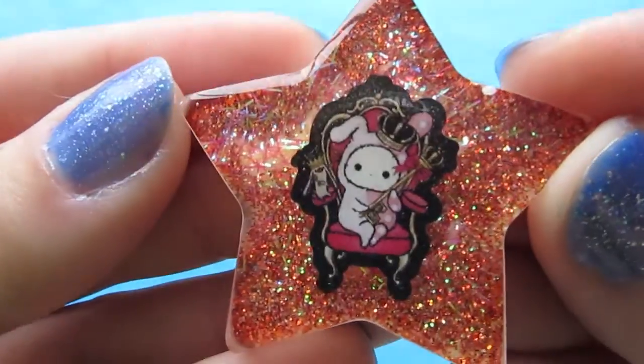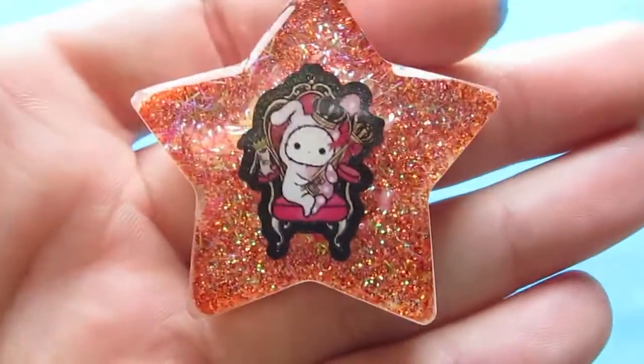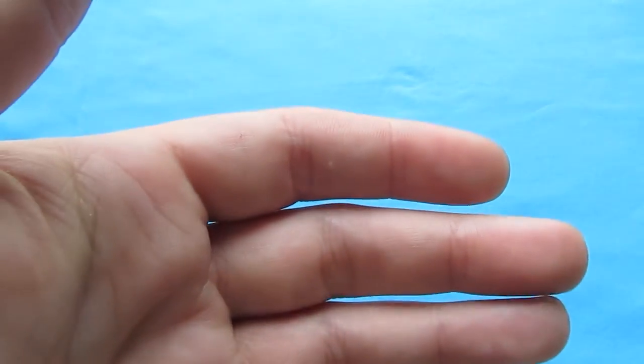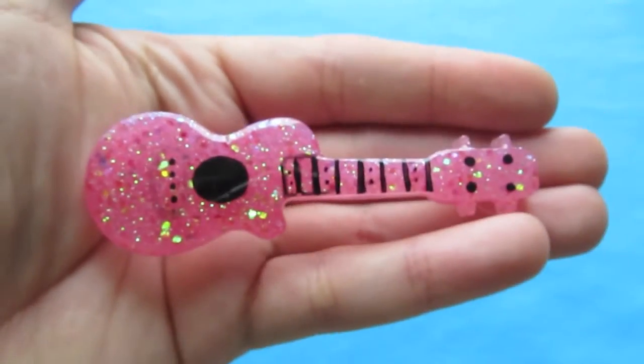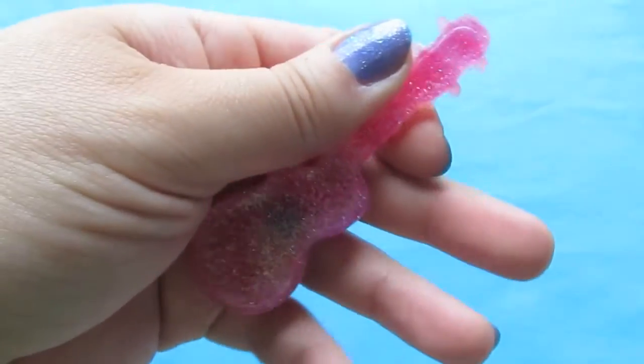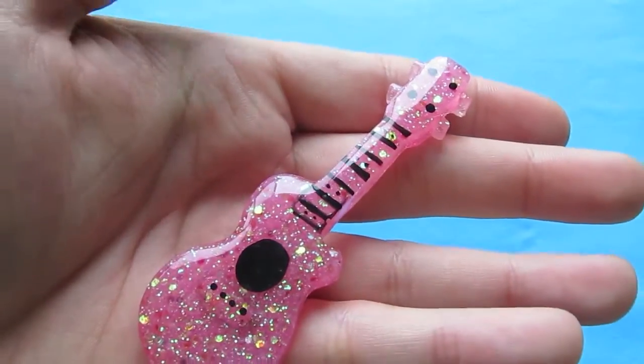I also made this Sentimental Circus and this nice star. I have this random guitar — it came out kind of ugly. I sort of failed with the doming on this one.